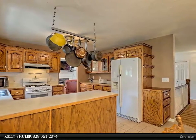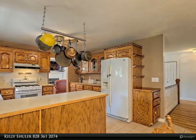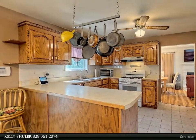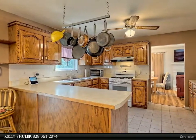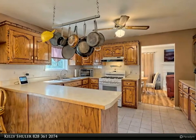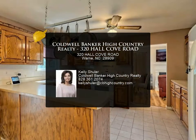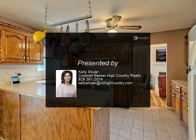Breathtaking outdoor living includes a gentle sloping yard to a large shared pond, fenced dog run area, horse barn, and screened and open decking. Absolutely breathtaking home. For more information, review the details below or contact Kelly Schuller at 828-361-2074.